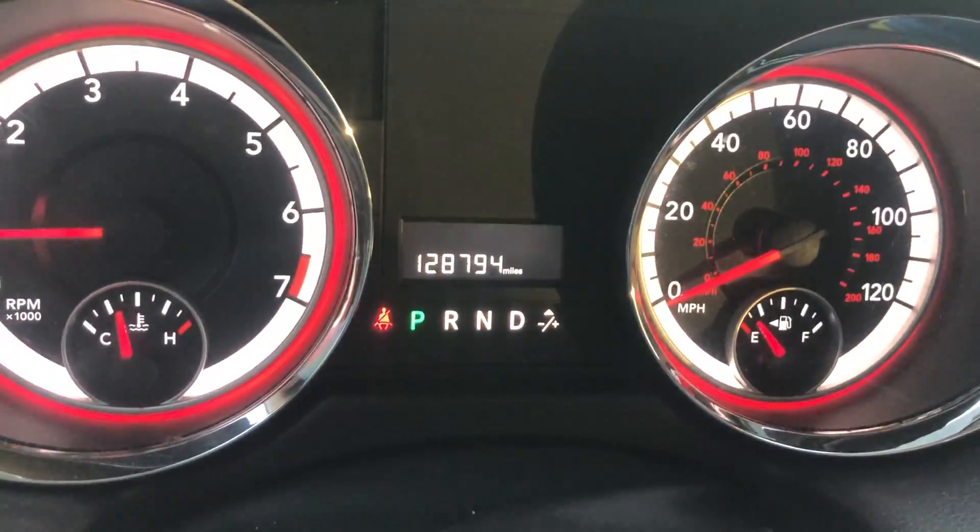This one only has 128,000 miles, so you're looking at a pretty low mileage van as well.